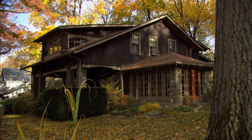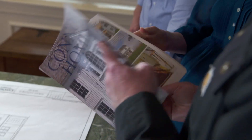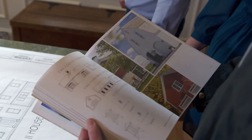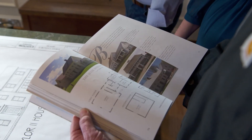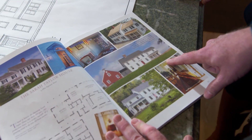We looked everywhere for the perfect house with authentic period details, and we found it in a catalog. Are we talking a cookie cutter house here? No, it's definitely not a cookie cutter home. In fact, there are over a hundred different designs that you can choose from. And is this the one you guys settled on right here? This is, yeah.